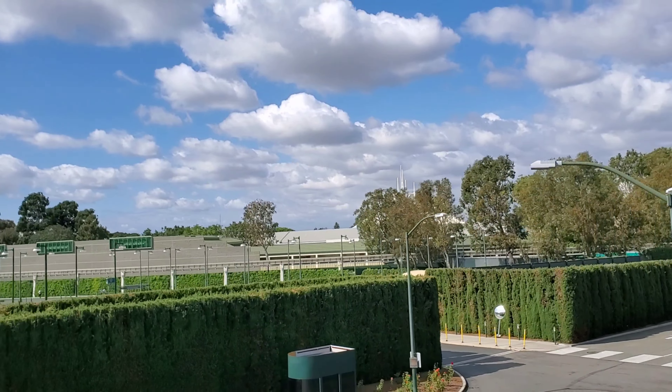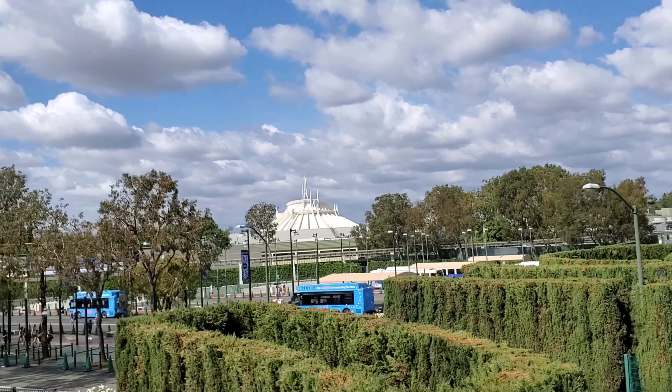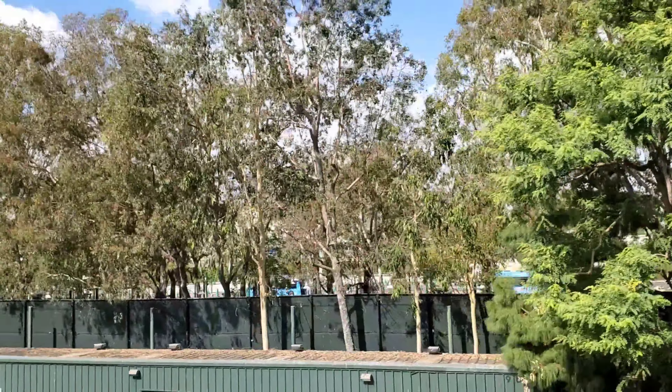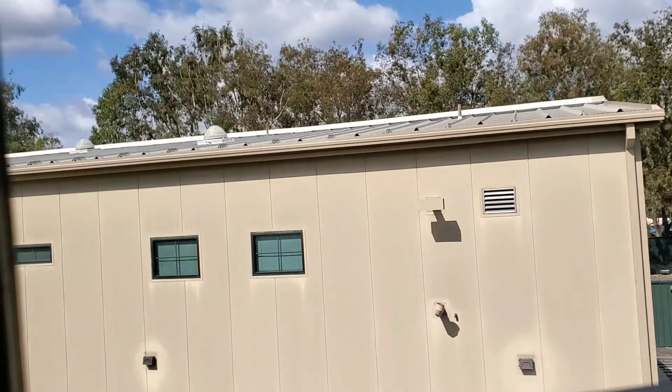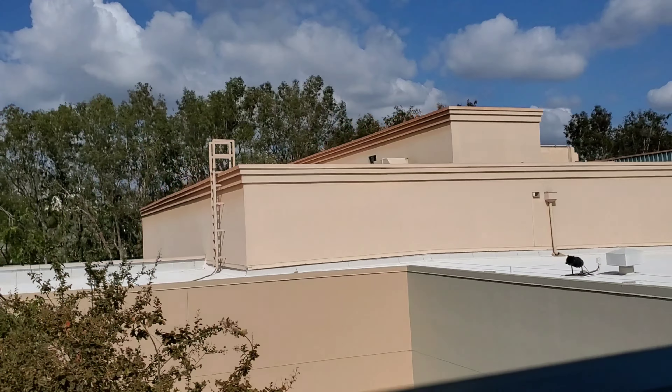When Walt Disney introduced this attraction in 1959, it was the first daily operating Monorail system in the Western Hemisphere. Just ahead is Disney California Adventure, where you'll find Disney stories told in unique and exciting ways. That tower in the distance is home to the Guardians of the Galaxy attraction.